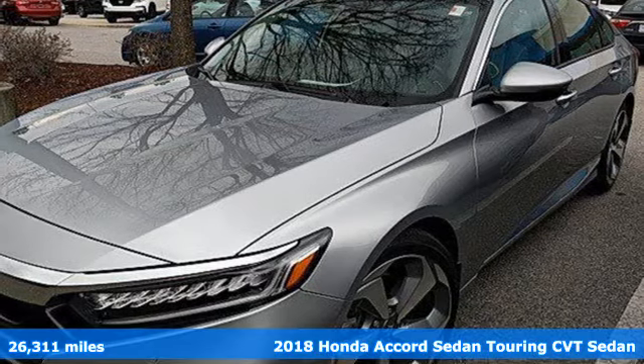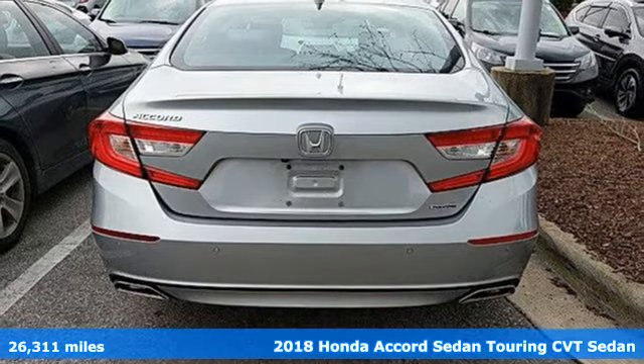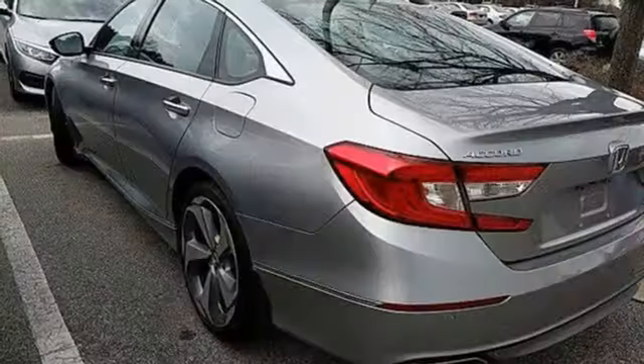Here's a certified 2018 Honda Accord Sedan. Honda's created some of the most admired vehicles on the planet. It boasts an impressive list of features, like these.